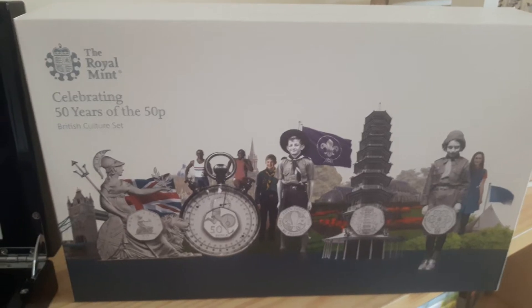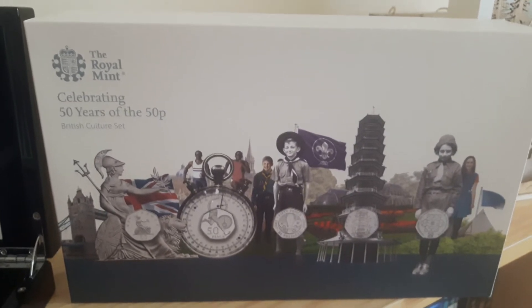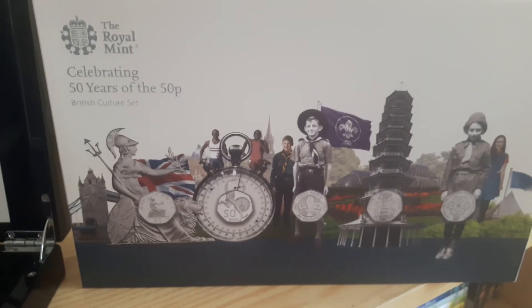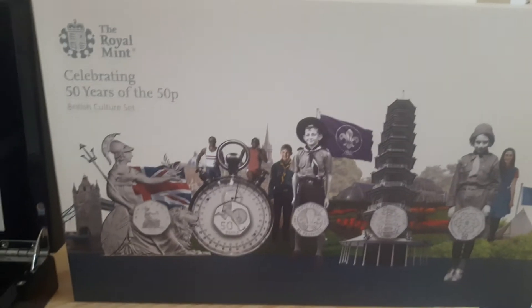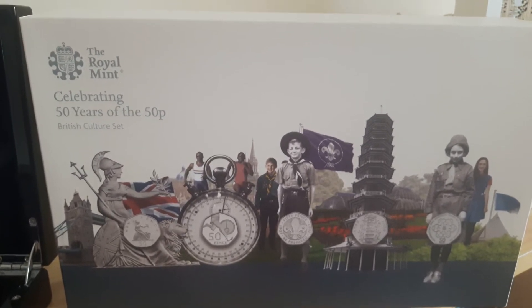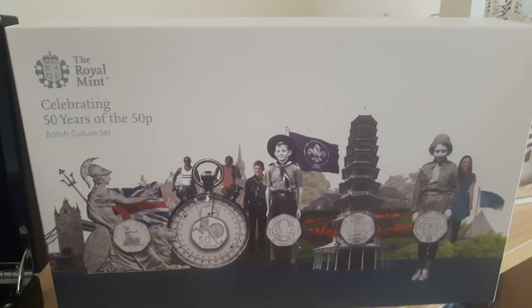In 2019 the Royal Mint released the 50 years of the 50p anniversary set. They did the culture set and the military set. Unfortunately I missed out on the silver proof set when they were released, but when the Royal Mint released the Piedfort set it didn't seem to sell as quickly, so I was able to buy one of those.